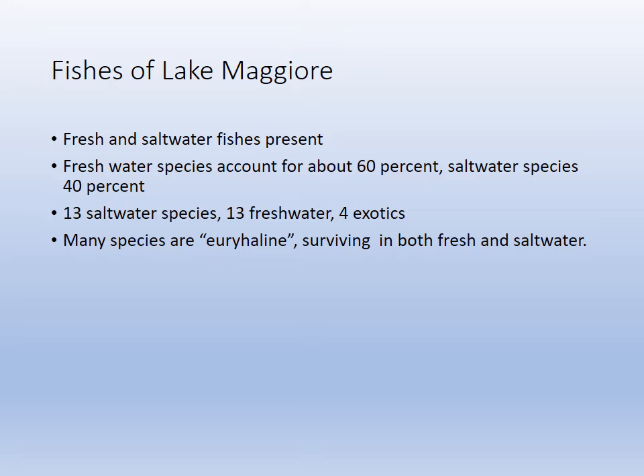From years of study, we find out that the freshwater species account for 60% of the fish population and the saltwater 40% of the population, but we're about split 13 and 13, and then four exotics, which are some of the freshwater exotics.